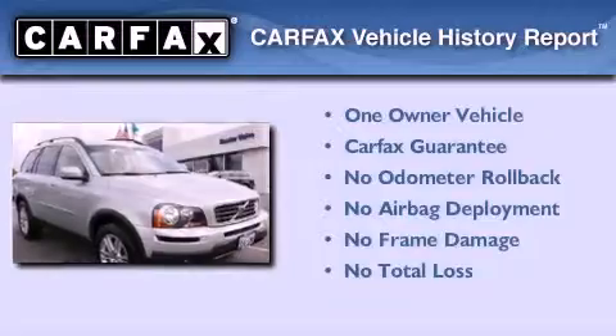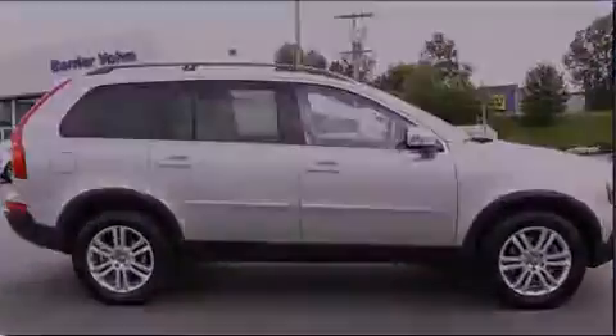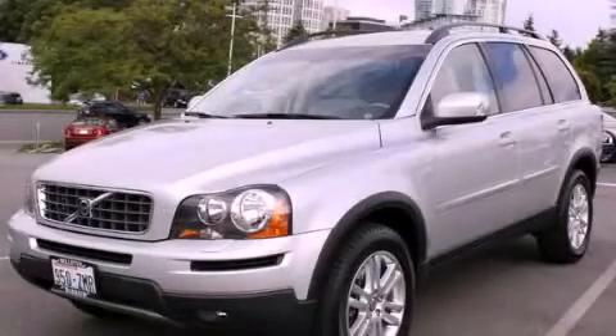This Volvo has had only one owner, and it qualifies for the Carfax buyback guarantee. Please call today to reserve this vehicle for a test drive.